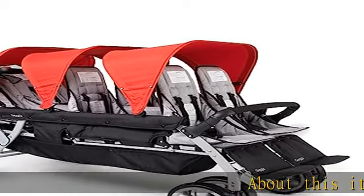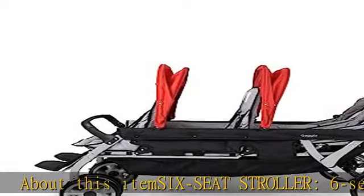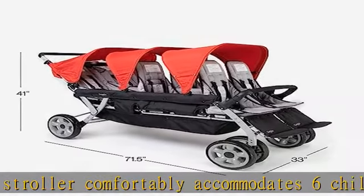About this item: 6-seat tandem stroller comfortably accommodates six children in separate reclining seats, making it great for trips to the playground during daycare, or to the park, zoo, amusement parks, and other outdoor activities.